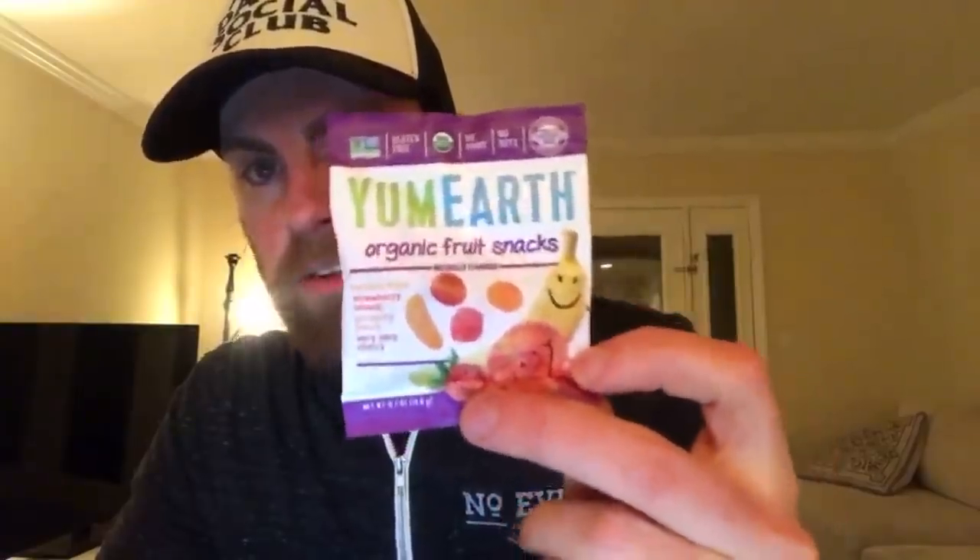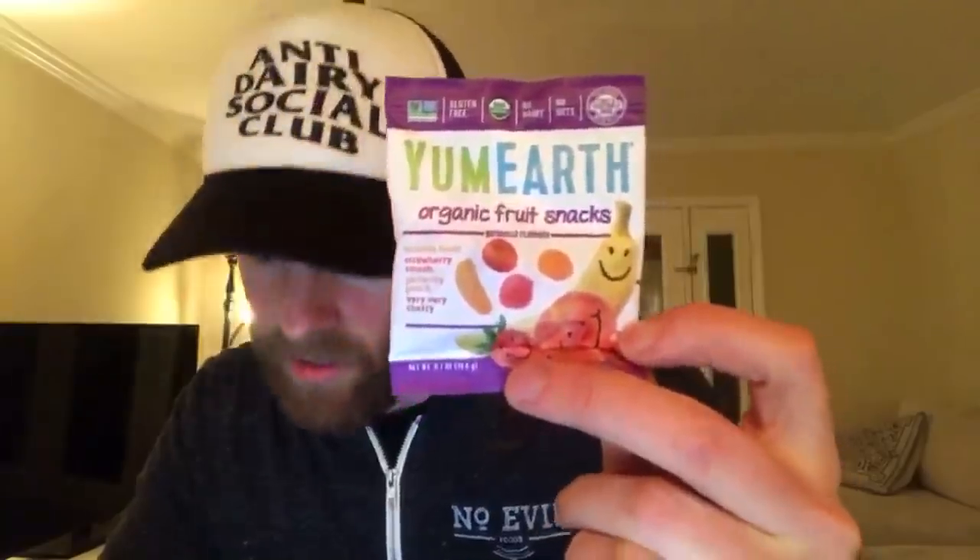Yum Earth - you've probably seen these before. They have some really good vegan gummies but be careful, not all of their products are vegan. I told them to make it all vegan because the non-vegans won't even know the difference. If you're looking for gummies or something to throw in your kids' snack box for school, these are really good. I would have thanked my parents if they gave me these when I went to school - instead I got Twinkies.